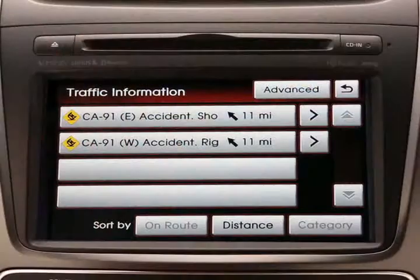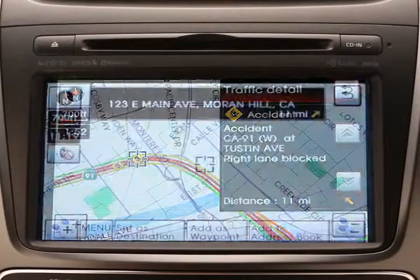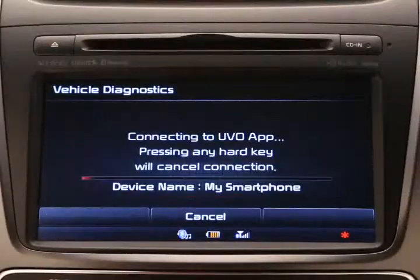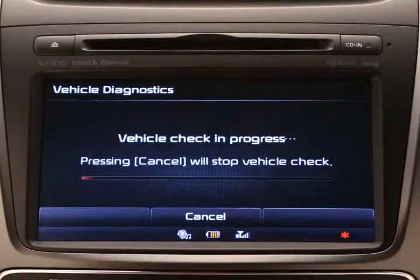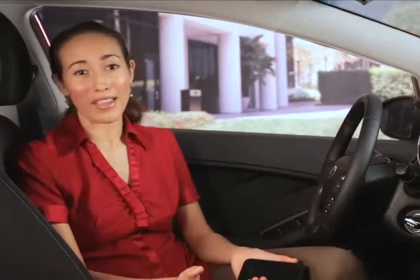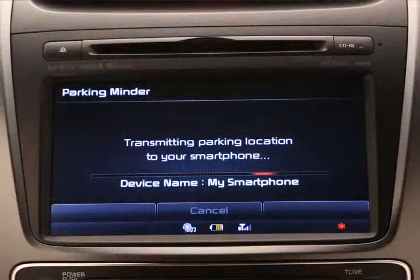Or smartphone app. You can even enjoy conveniences such as accessing real-time highway conditions and navigating the most efficient route to your destination. You can also schedule appointments with your dealer and run periodic diagnostics checks, plus much more. When using UVO eServices with navigation, it is easy to make hands-free calls or utilize the parking minder feature.